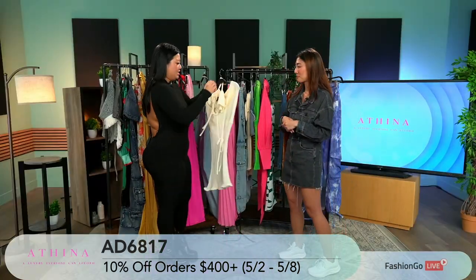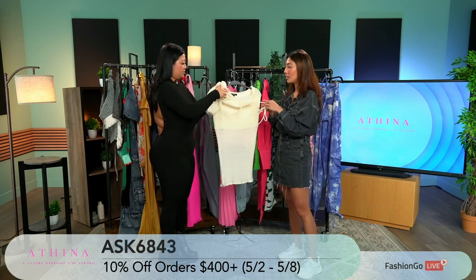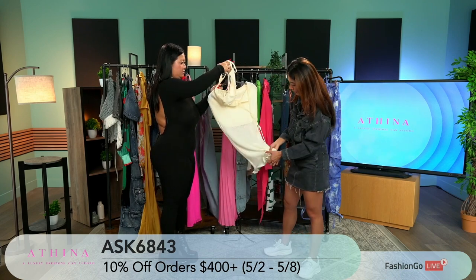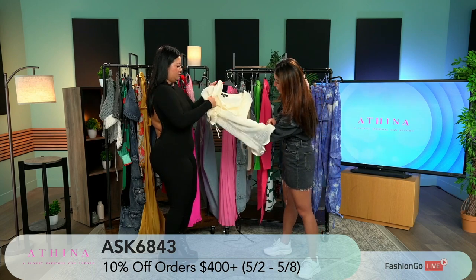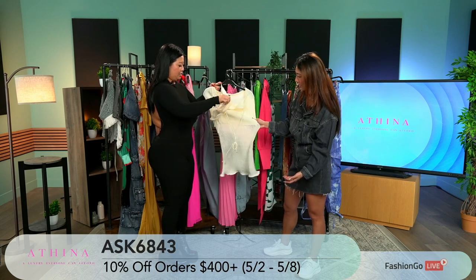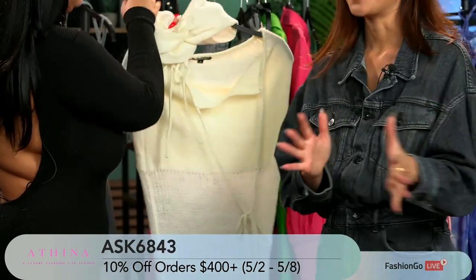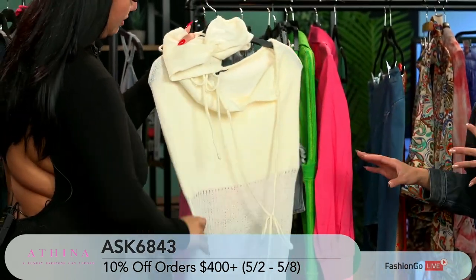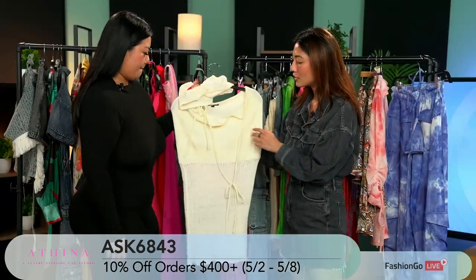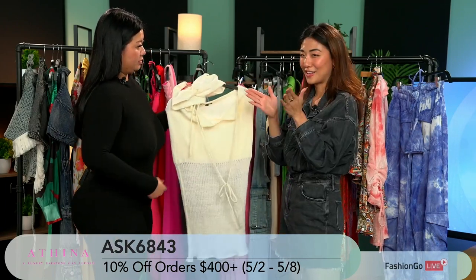This one is a knit beachwear set — very Malibu vibes. I love the different stitching tone throughout. This is the top, and we have the matching bottom. Check out the catalog photo to see how it looks on a model. I love the idea because you won't feel suffocated or too hot, you have stretch, and you can tie the waist part however you want for more shape.